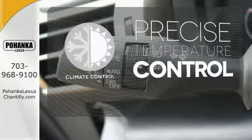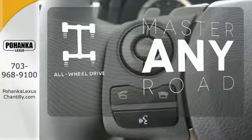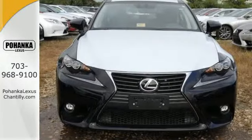Select the perfect temperature with climate control, control the road with all-wheel drive, and accelerate toward new horizons behind the wheel of this Lexus IS.